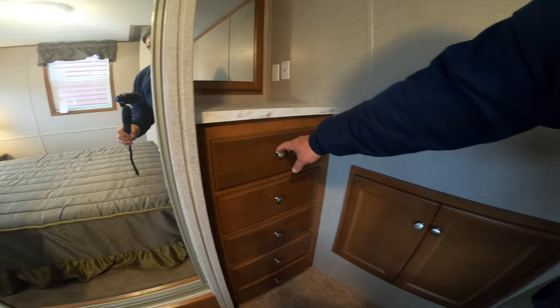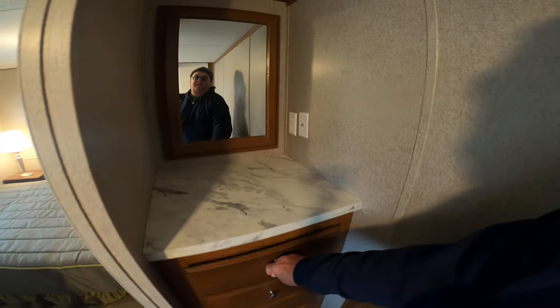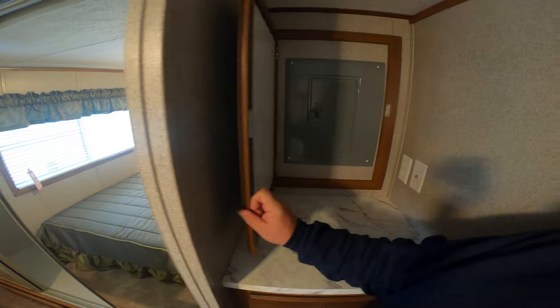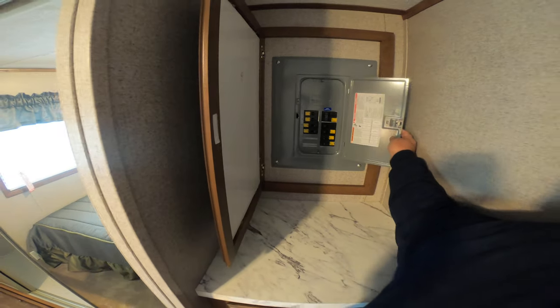These all have full extension ball bearing drawer guides. And then behind here is your electrical panel box — everything is clearly marked.